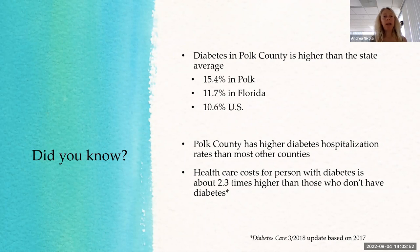Diabetes in Polk County is higher than average. In the United States it's 10.6%, in Florida it's 11.7%, and in Polk County it's 15.4%. We're a rural county and we have a higher rate than the people around us. Polk County also has higher diabetes hospitalization rates than most other counties in Florida.